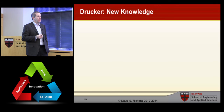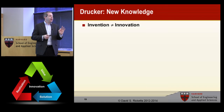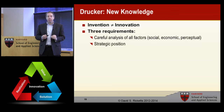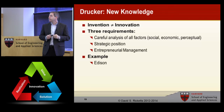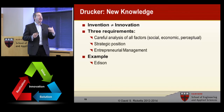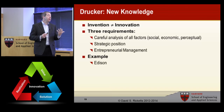New knowledge. Here at an engineering and science school, we think about invention as being the heart of innovation. I'll start with the lead-off point: invention is not innovation. Drucker put out that there were three requirements for innovation: careful analysis of all the factors, a strategic position, and entrepreneurial management. None of those have to do with the technology. Let's look at examples of where new knowledge created innovation. Edison — Swan over in England actually built a better light bulb than Edison did. But what Edison had was a place to put the light bulb. He'd already envisioned a city with electricity, so he had a market perspective, even though his bulb wasn't as good as Swan's.